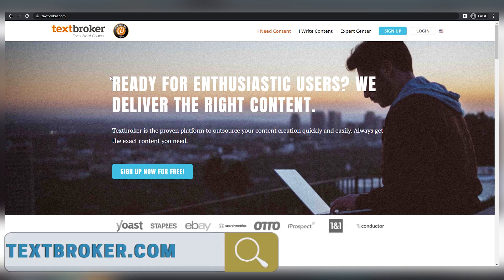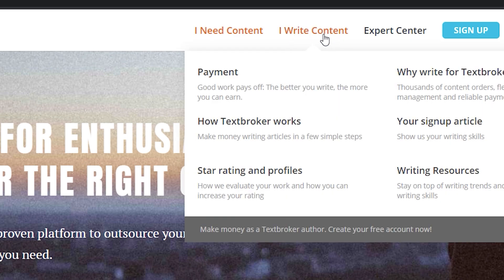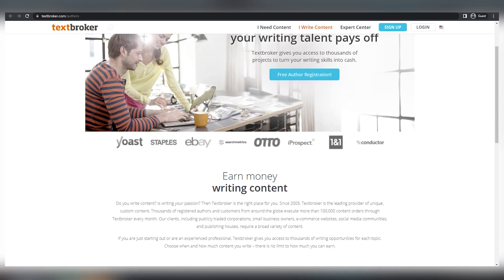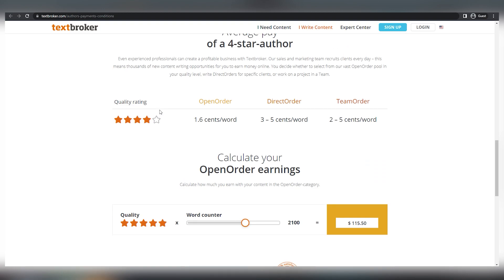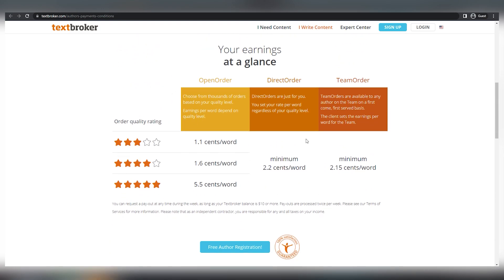With that said, you can go to TextBroker.com for website number one. Now when you go to the homepage, click on the button that says 'I write content' and then click on this button. They'll then show you your potential profits and how much money you may expect to be paid. It will rate you two to five stars based on the quality of your articles, and different ratings will pay different amounts for each work. You don't have to write any articles, you don't need any writing skills, you don't need any technology, and you don't need any previous experience.